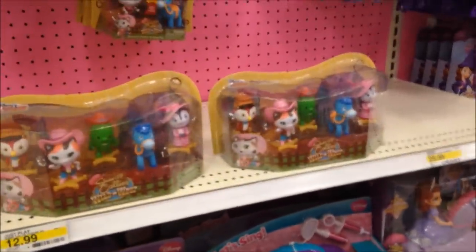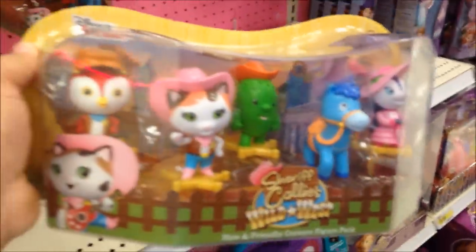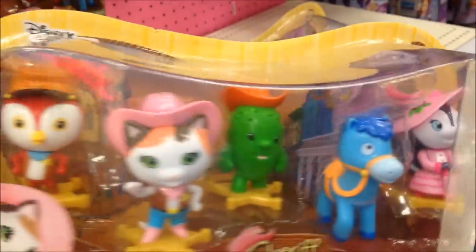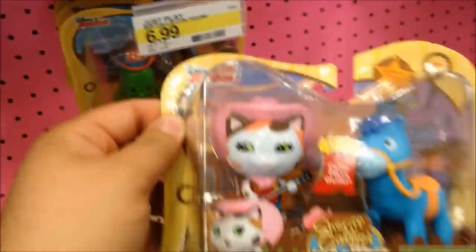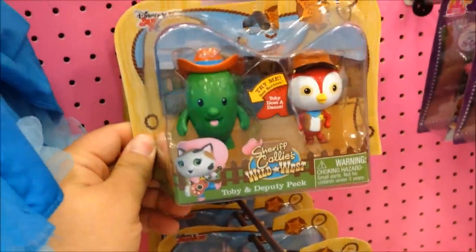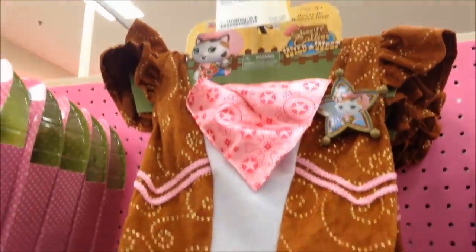What did we find? We found the new Sheriff Callie's Wild West Toy Collection. This is new from Disney Junior. They got a whole figure pack here. We're going to do a separate video review on this, but they also have little two packs. And they got a hat — Sheriff Callie's hat.